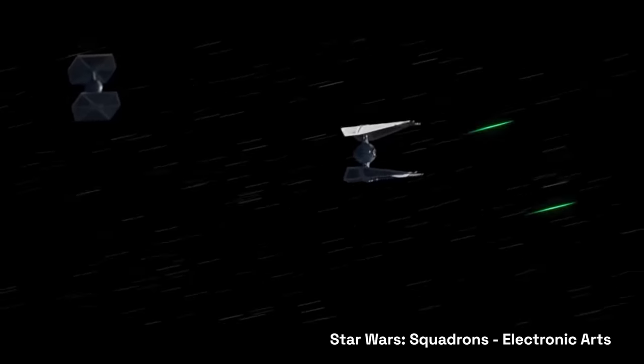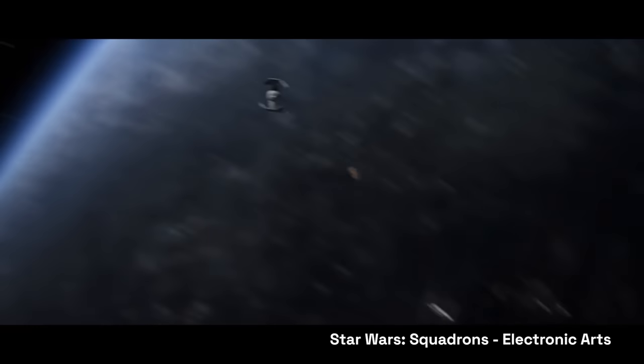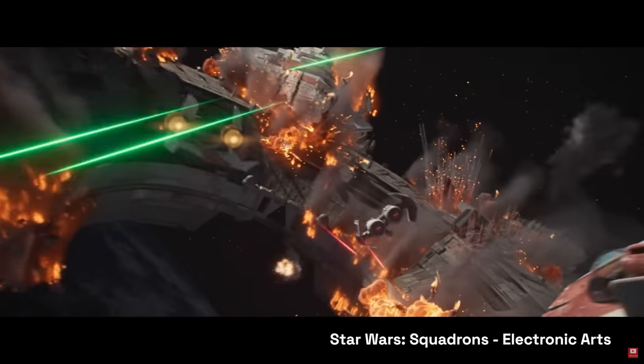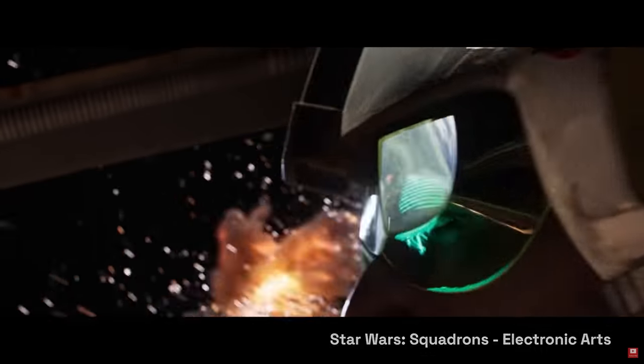This clip from Star Wars Squadrons — I love that game — involves TIE Fighters and TIE Interceptors, and TIE stands for Twin Ion Engine. But with a real ion engine, you're not generating that much acceleration. So even just the act of making that turn you see at the beginning of the clip would be practically impossible without some type of supplement, like a chemical rocket, because you just can't go from one direction into another direction like that immediately in space.